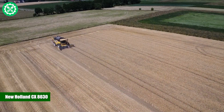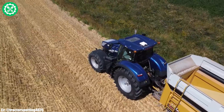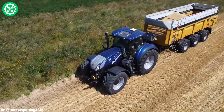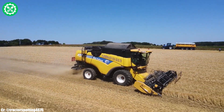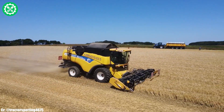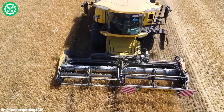New Holland CX 8030. The New Holland CX 8030 is a high-capacity combine harvester known for its efficiency and advanced features in modern agriculture. Powered by a robust engine, the CX 8030 delivers ample horsepower to handle a variety of crops with precision and speed.